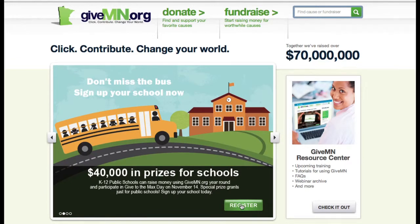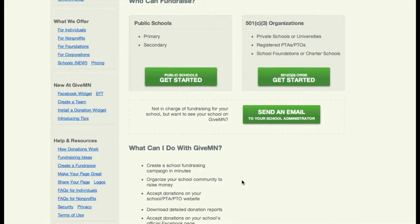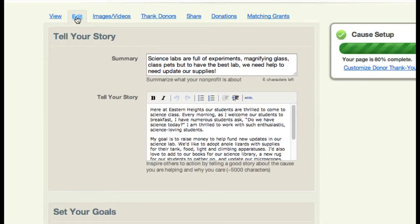I think GiveMN is a great fundraiser just because it's so simple for teachers to use. It doesn't require a lot of technology background. You can go onto the site, upload things, press the live button, and see how the site looks for your viewers.